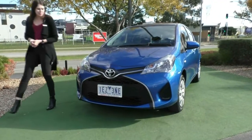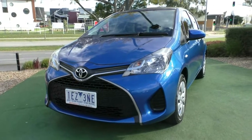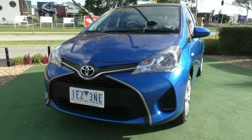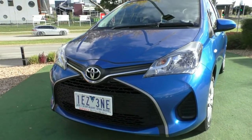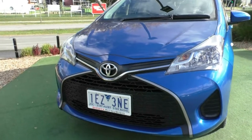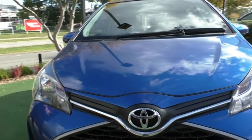Starting over at the front, you do have that new look that Toyota is going for with the front of their vehicles — very sharp, very sleek. You do, of course, have your Toyota logo right in the center there, with your big black grille down the bottom. The front of the vehicle presents in really good condition.